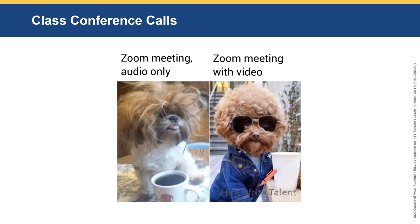Class conference calls. This is one of my favorite pictures — a Zoom meeting with an instructor on the left, audio only, in pajamas with no makeup, compared to a well-dressed dog with sunglasses on the video side. Class conference calls are really good for helping to set the tone. You can set up a conference call for the class to meet you and the other students.